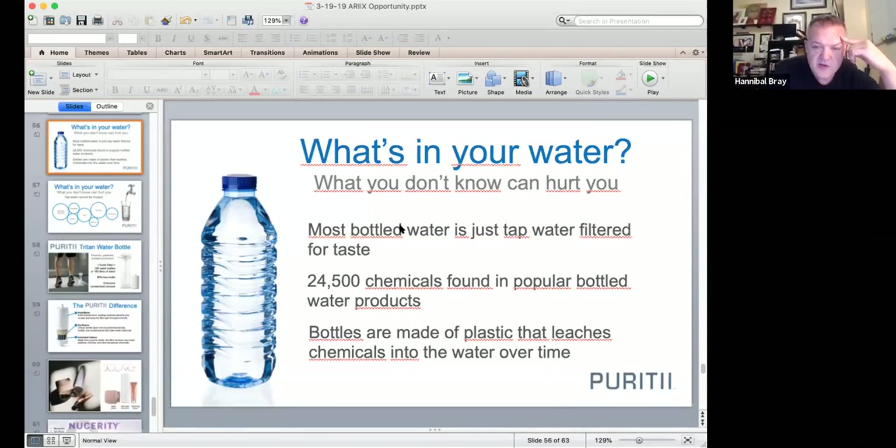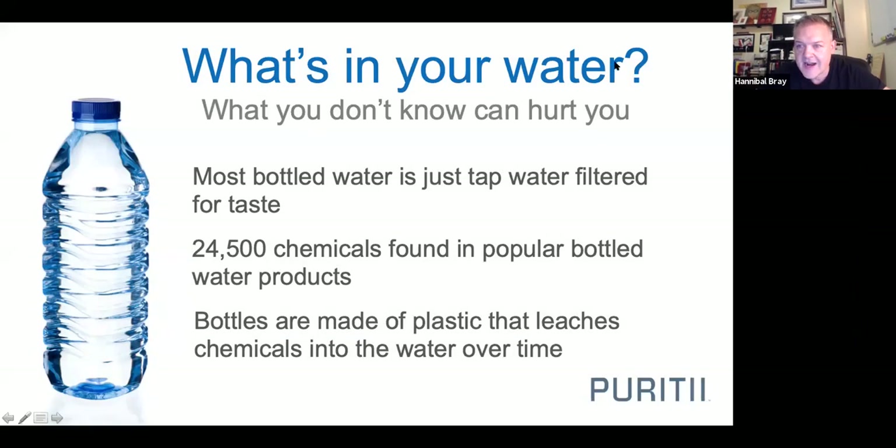Let me show you a few slides here. I used to think drinking from bottled water — Dasani, Aquafina, Deer Park — was fine. Most bottled water is just tap water that's been filtered to taste better, but they haven't done anything to get rid of all the chemicals. And the plastic leaches those chemicals into the water over time, especially when you leave bottles in a hot car — heat just accelerates the leaching.